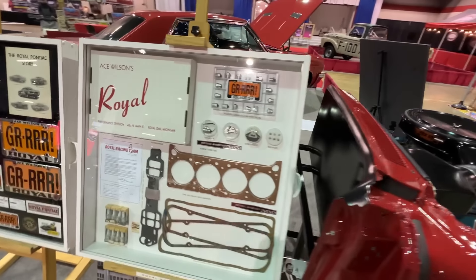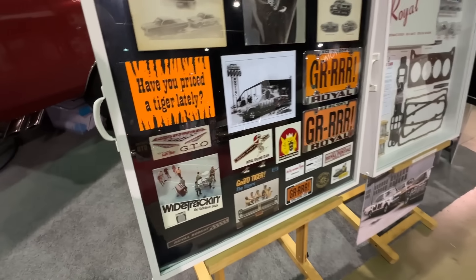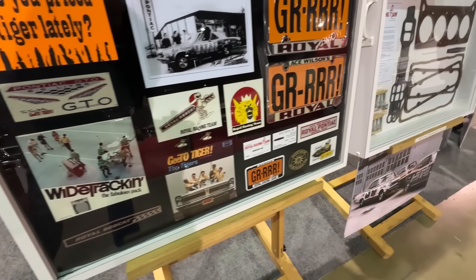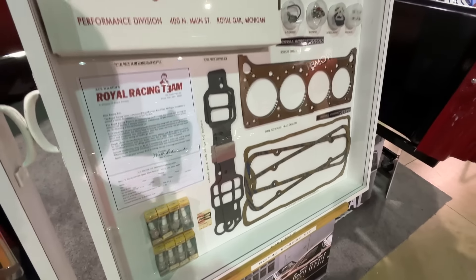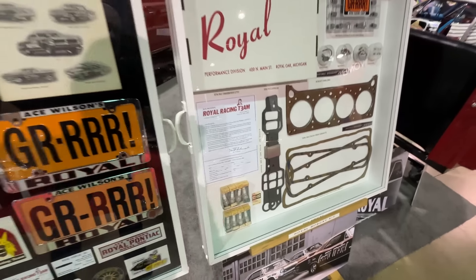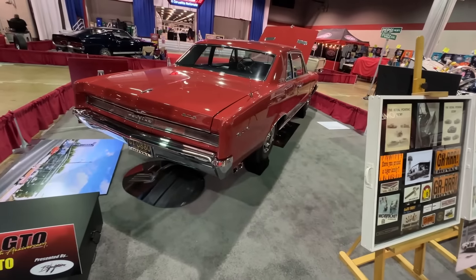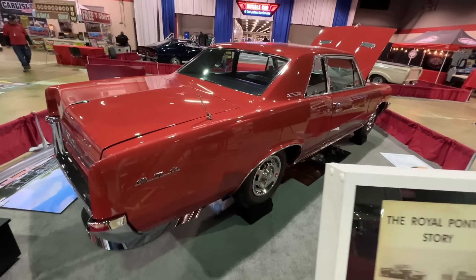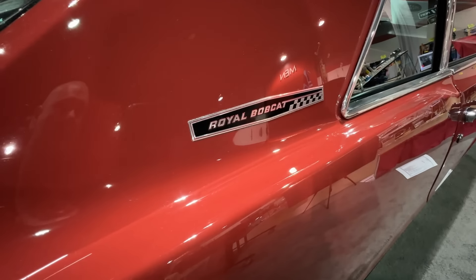These Royal Pontiacs had lots of cool accessories, stickers, and performance parts. Here are some of the part numbers, the gaskets they used, spark plugs and stuff. It's a very cool theme display showing a Royal Bobcat GTO. You can see the badging on this one. Legendary ride.